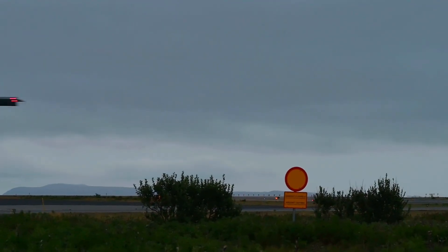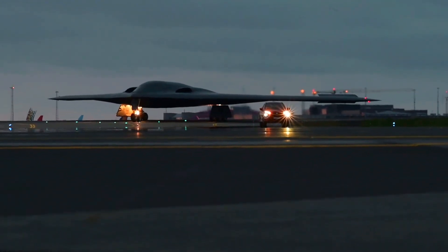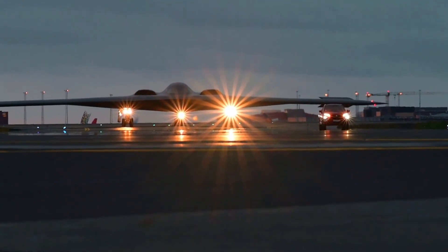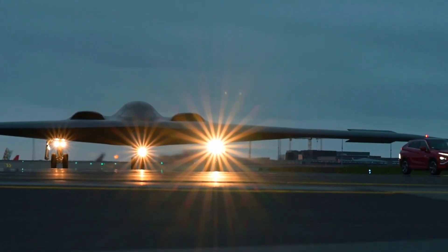Development History. The development of the B-2 Spirit began in the late 1970s when the United States Air Force was looking for a way to overcome the increasingly sophisticated Soviet air defense system.